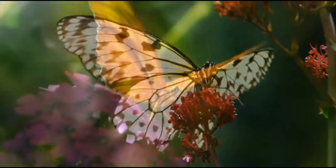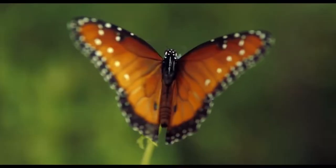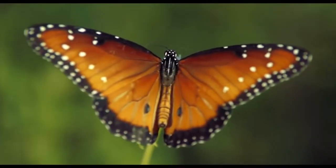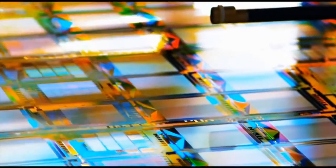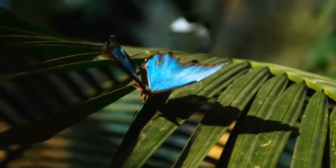Japanese scientists studied the ability of butterflies to change the color of their wings and developed surfaces similar to them. It is another amazing creation of nanotechnology. It is not simply a painted surface but one which is capable of changing colors by manipulating the direction of light reflection.